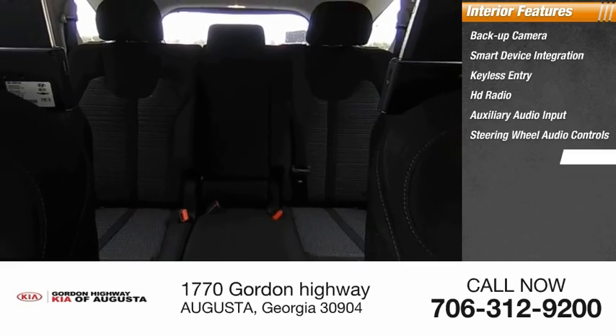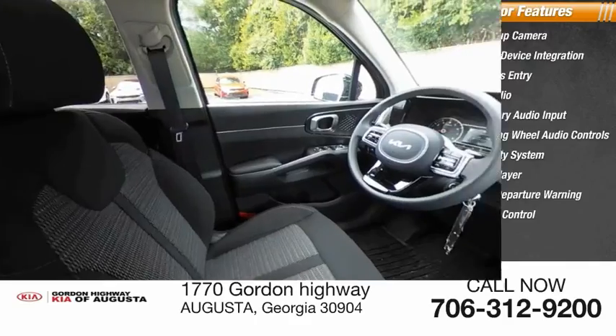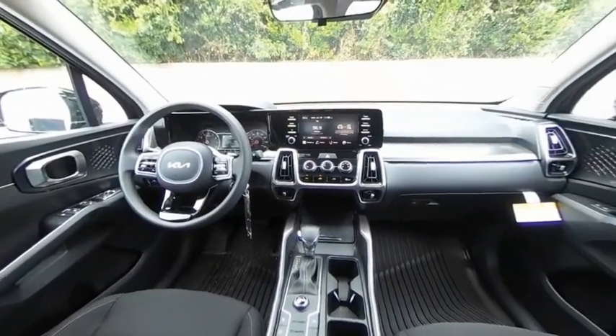Inside you'll find a backup camera, smart device integration, keyless entry, HD radio, auxiliary audio input, steering wheel audio controls, security system, MP3 player, lane departure warning, and cruise control.